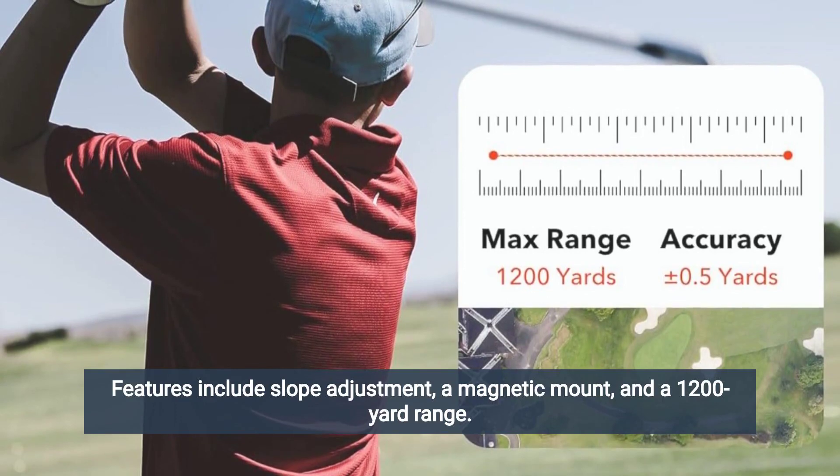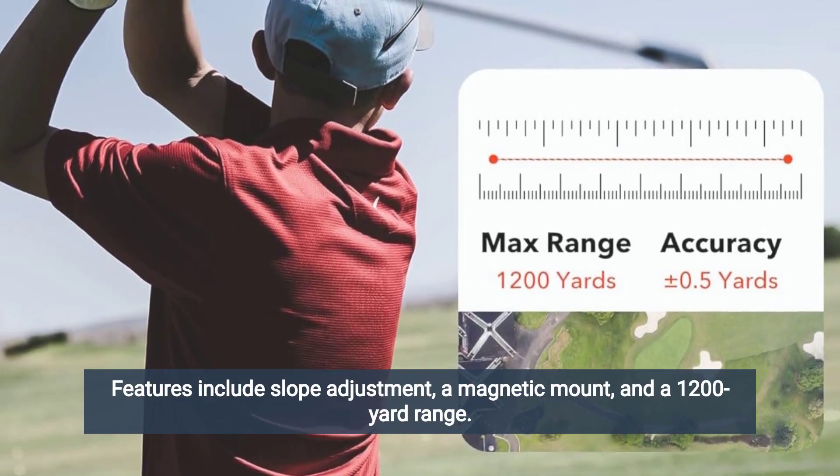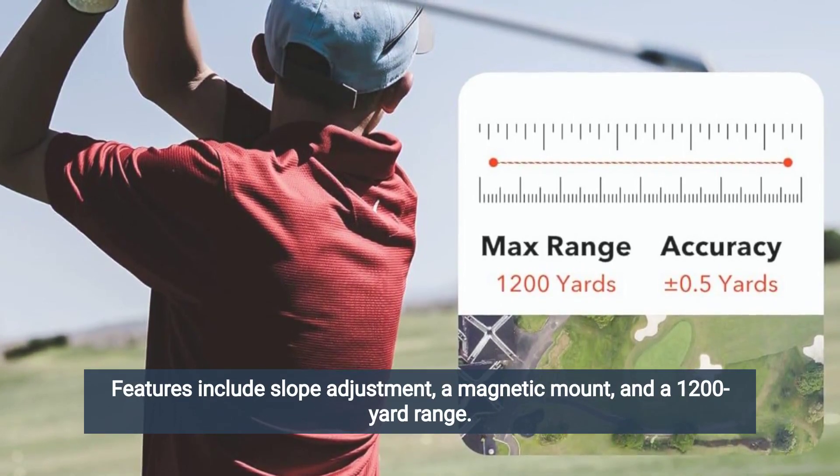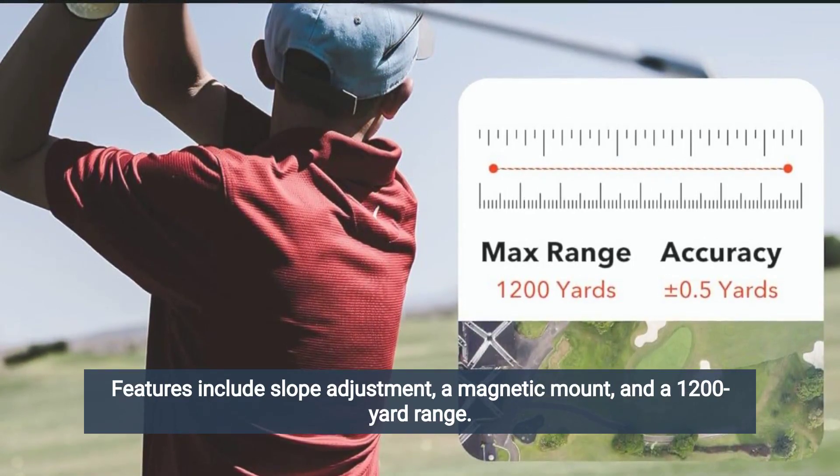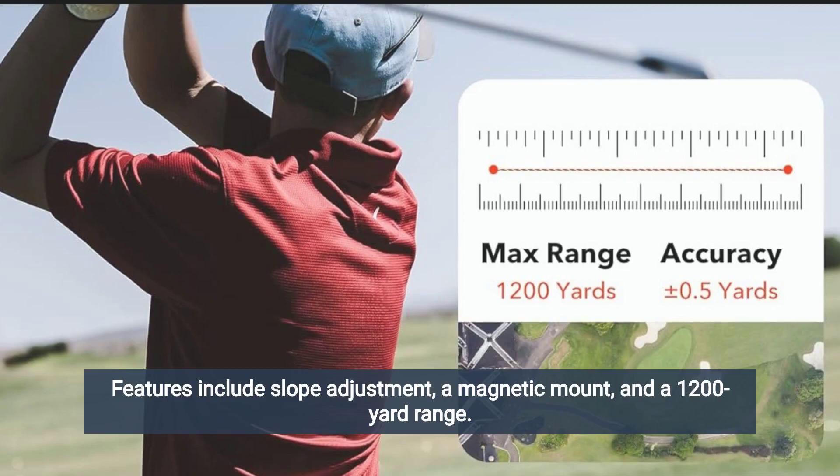The display also includes battery life and mode indicators. Moreover, the rangefinder's compact and lightweight design makes it easy to carry in a golf bag or pocket, ensuring that users always have it on hand when they need it.